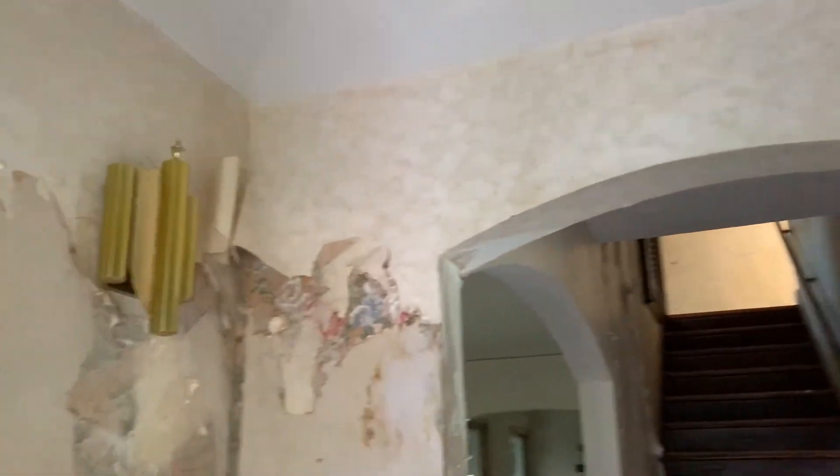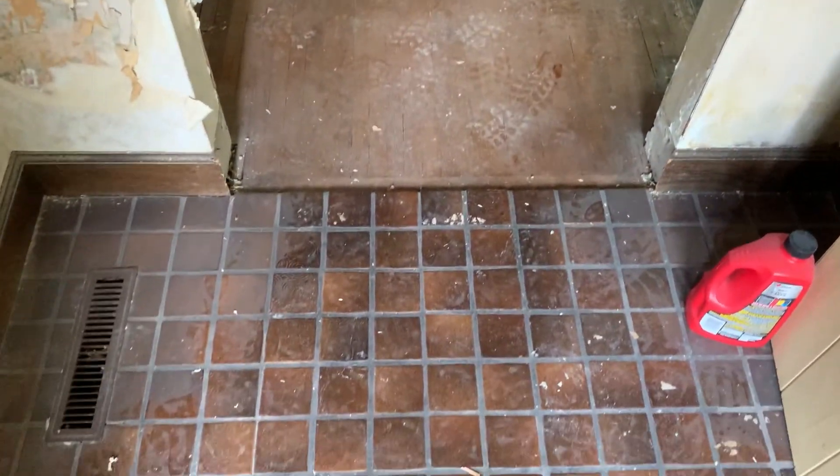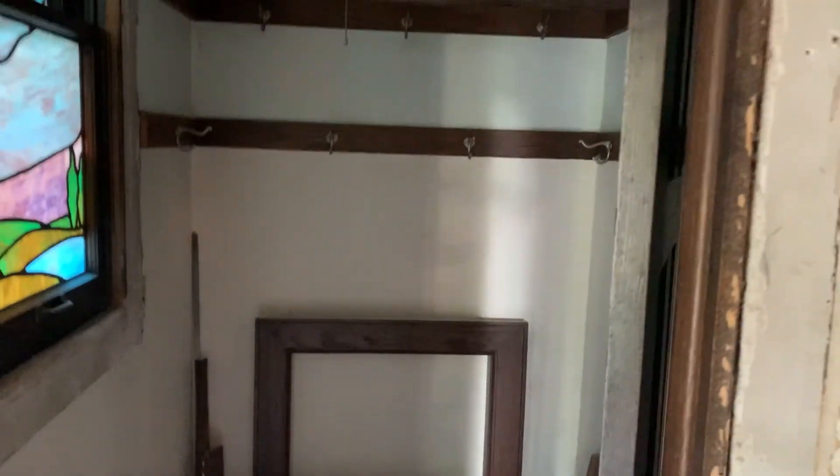In the foyer we have been scraping wallpaper. We had a couple of layers on there and made some progress. The tile floor there, got the closet off to the side with the stained glass windows, and right in through the other side of the entry we have the restroom. Still got some work to do on it, but again that other beautiful stained glass window.